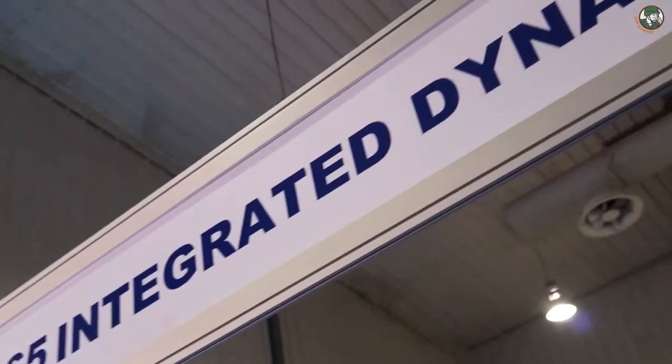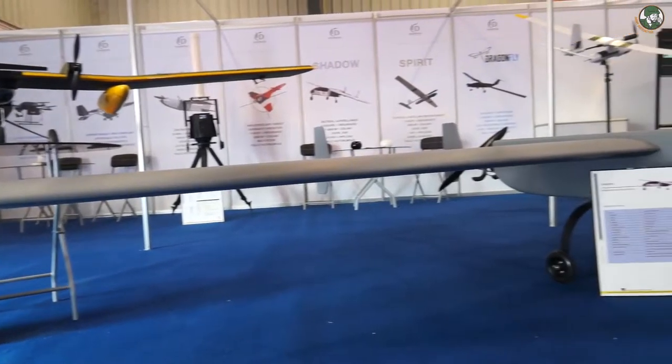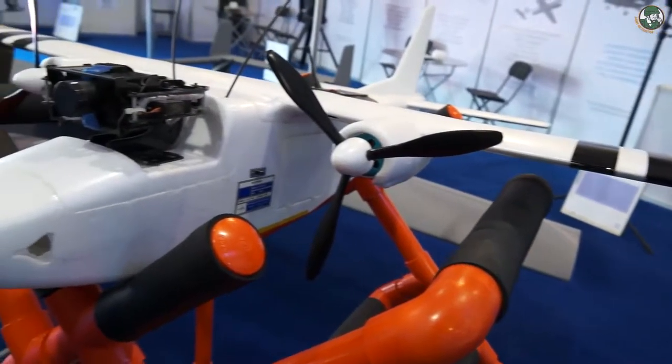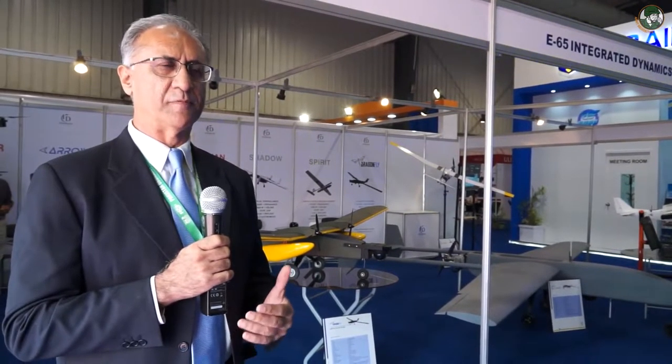My name is Raja Sabri Khan. I am the Chief Executive Officer of Integrated Dynamics. We have been involved in the production, design, and research of UAV systems for the past 20 years. Our main customers are the government of Pakistan, R&D organizations, and the armed forces. When we started building UAVs in Pakistan, the technology was not easily available, so we had to do a lot from scratch, developing a whole range from very small tactical electric UAVs up to larger high-endurance, high-altitude UAVs.